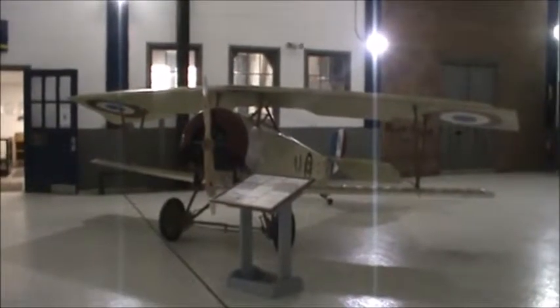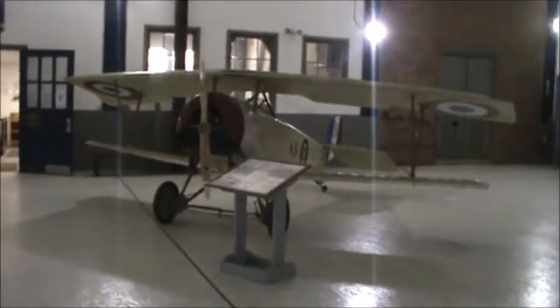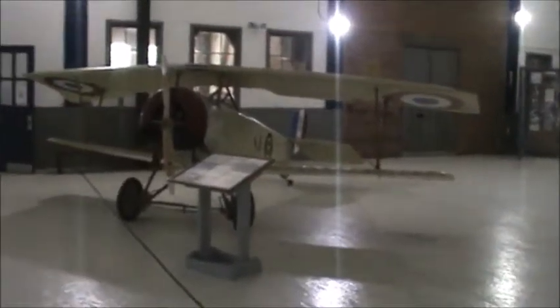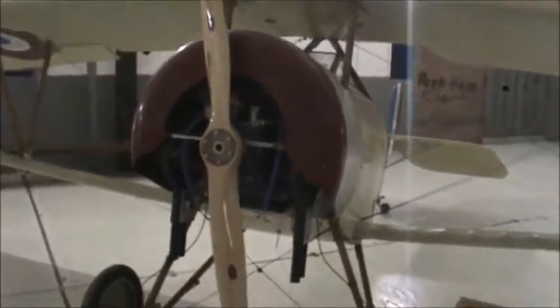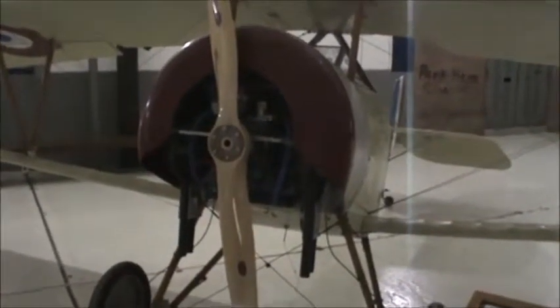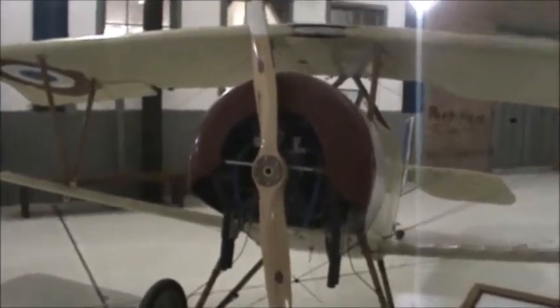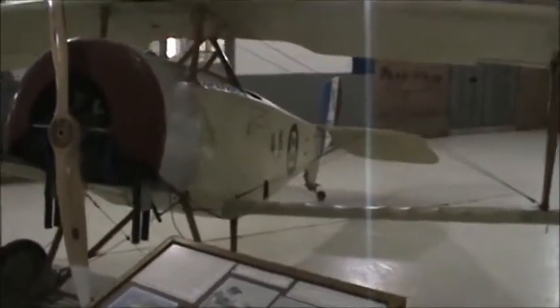Here's another old biplane. It has British markings on the wings, as you can see right up here. The plane is a replica — it will fly, but it's a replica of the French Nieuport, spelled N-I-E-U-P-O-R-T. Being French words, you spell it one way and say it another. It's not actually an antique plane; it's a replica of one of them.